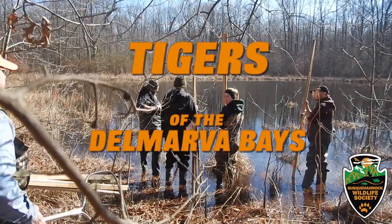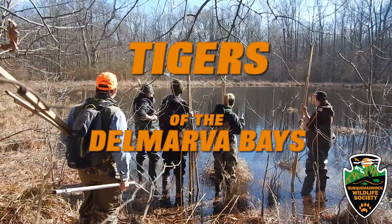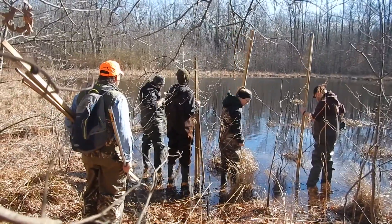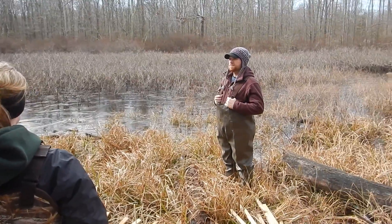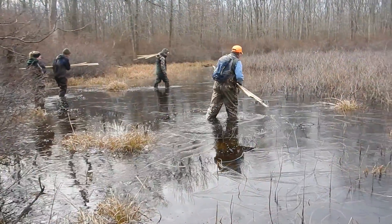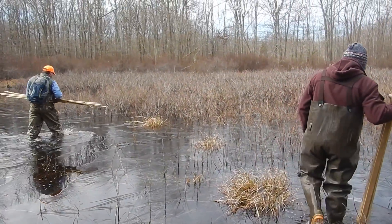On an oddly sunny day in mid-February, volunteers from the Susquehannock Wildlife Society and other organizations joined Scott Smith, a wildlife ecologist with the Maryland Department of Natural Resources, or DNR, to trudge through ice-covered wetlands in order to collect population data on a beautiful and rarely seen creature, the Eastern Tiger Salamander.